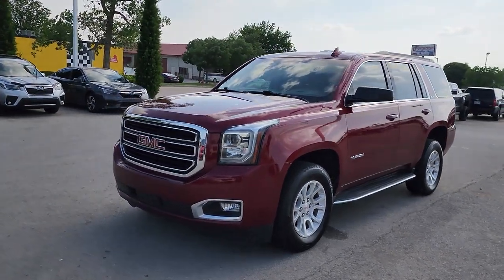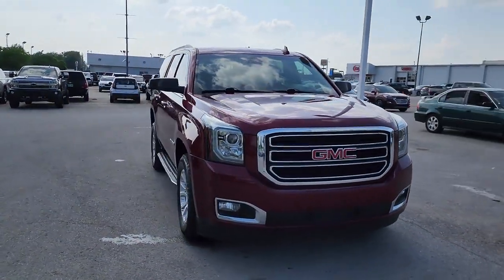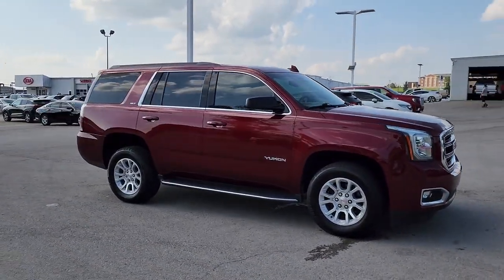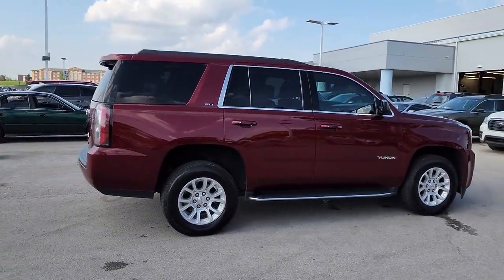You just found the 2020 GMC Yukon. With less than 90,000 miles on the odometer, this vehicle stands out from the rest. Enjoy a view of this sleekly styled GMC Yukon, the large SUV that prioritizes passenger comfort and security while providing the brawn for heavy towing.